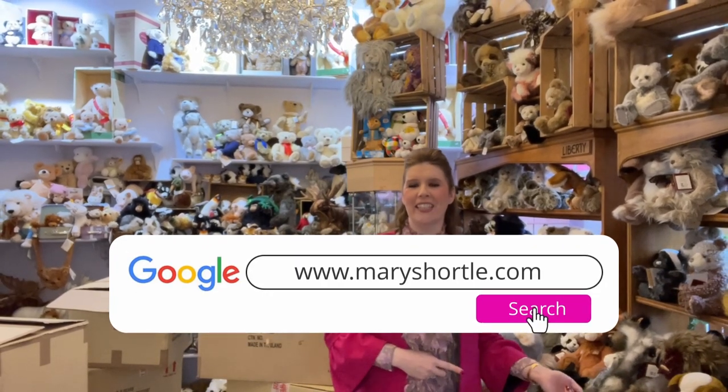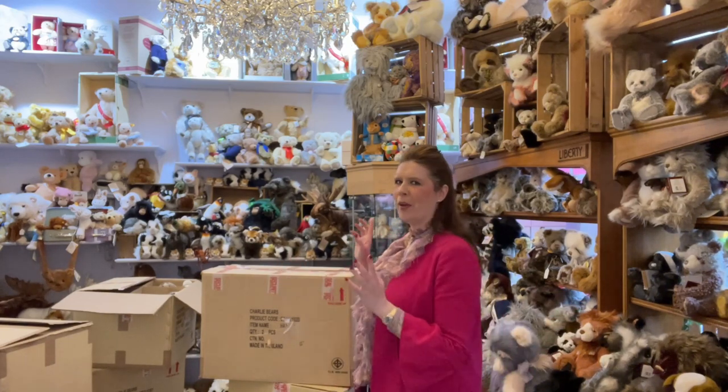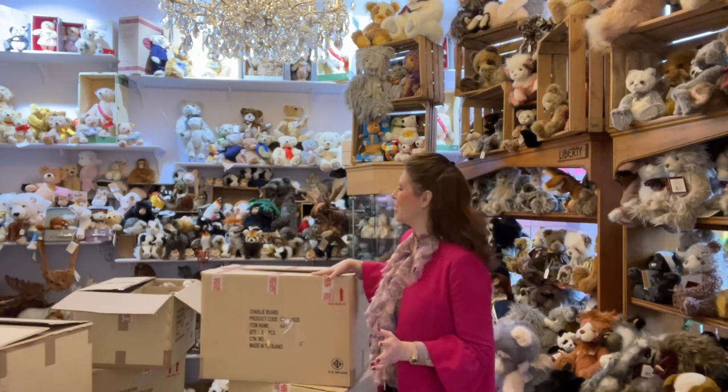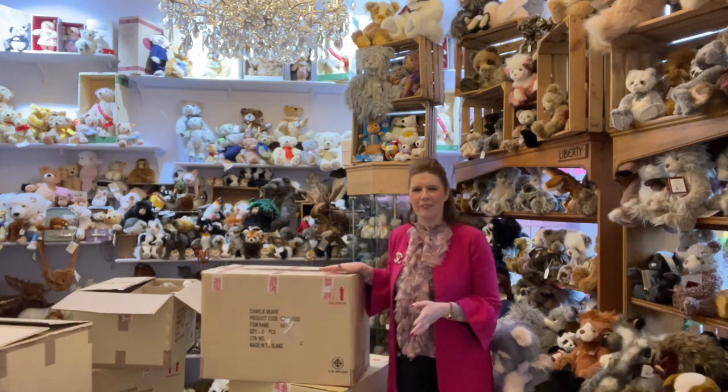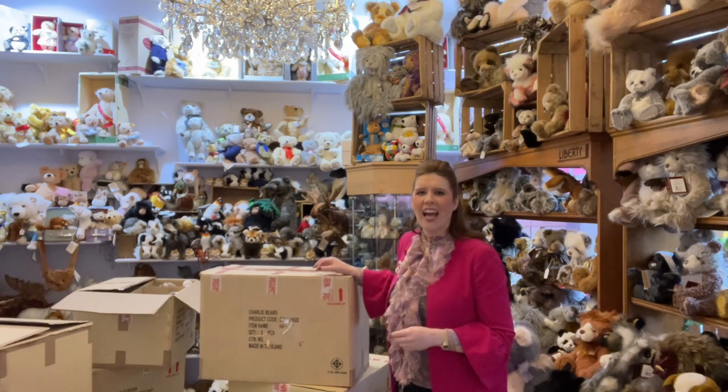The guys from the warehouse said they couldn't take this delivery in today until they made some space, as we've got so many products arriving. So could they drop it off here temporarily and then come and collect it later? So of course, what better than to show you what has arrived — we've just had the biggest Charlie Bear delivery!